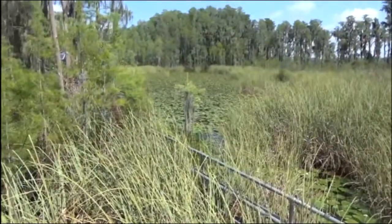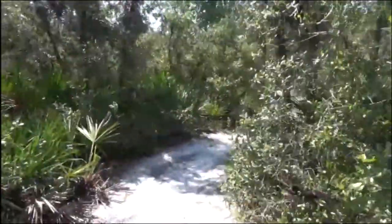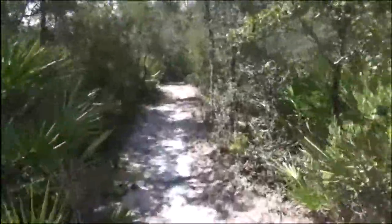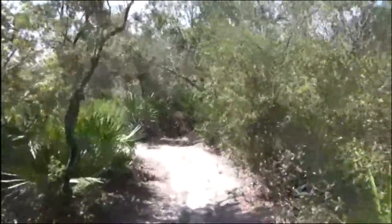There will be alligators in these waters. We're now on something called the Tar Flower Loop, which is a loop system. They keep opening these new trails here on this reserve all the time. It's just so nice to be out in nature.